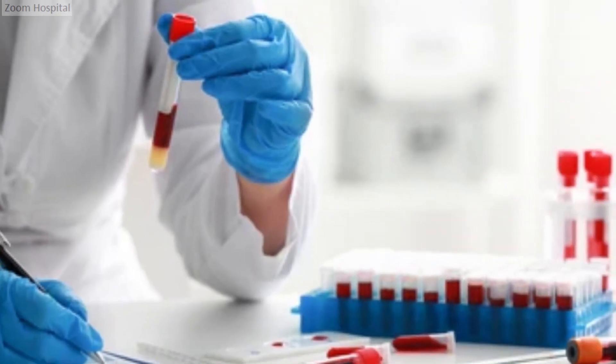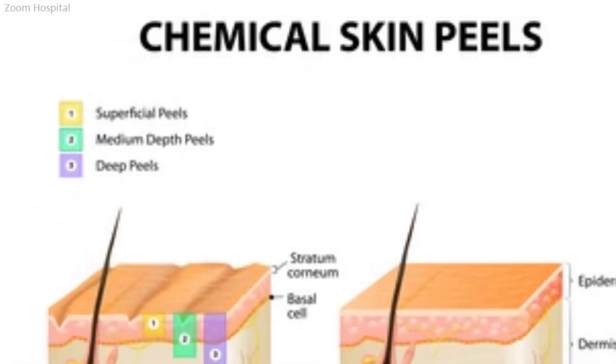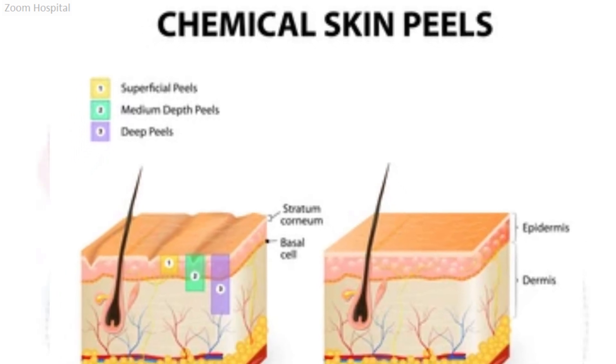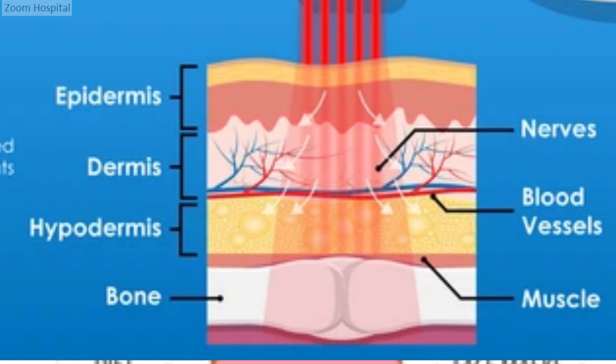The next effective treatment options are advanced dermatological procedures. Chemical peels are used by dermatologists to remove dead skin cells, unclog pores, and stimulate new skin growth. Different types of peels are available, ranging from superficial to deep peels, and their strength is tailored to the severity of the pimples.